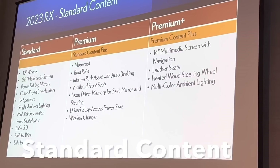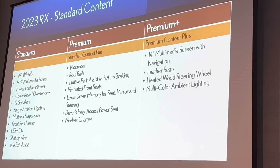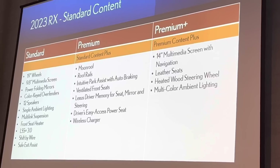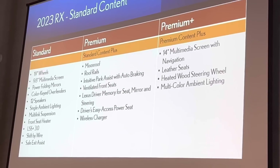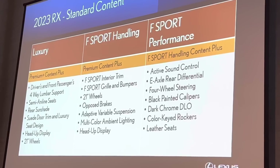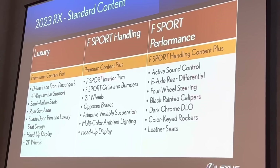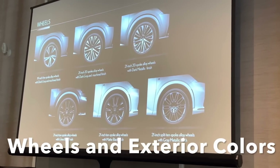The 14-inch screen begins with the Premium Plus. So when you get the bigger screen, what else do you get? The complimentary three years for the drive connect, semi-aniline seats, rear sunshades, suede door trim — all that. Velocity black versus the matte black, and that far right wheel is an available accessory wheel on the 500H.